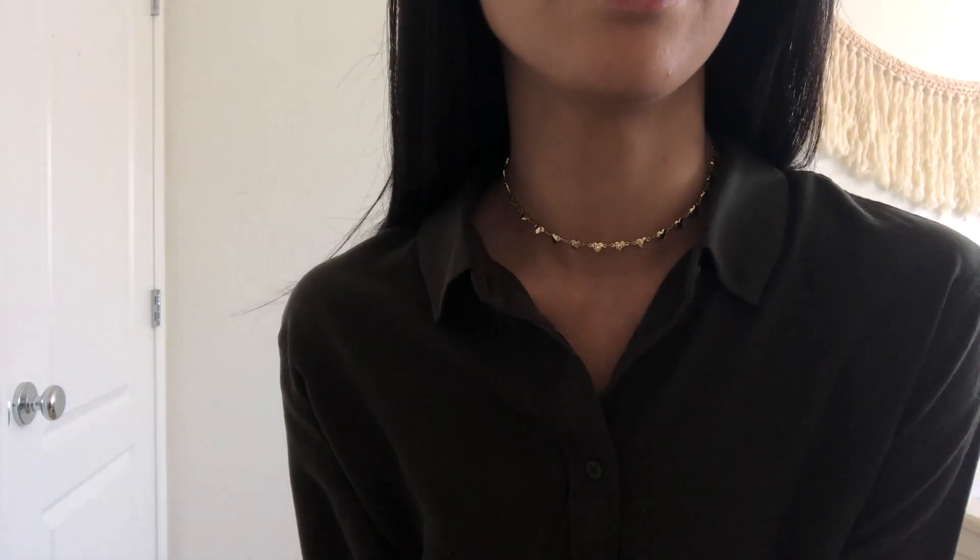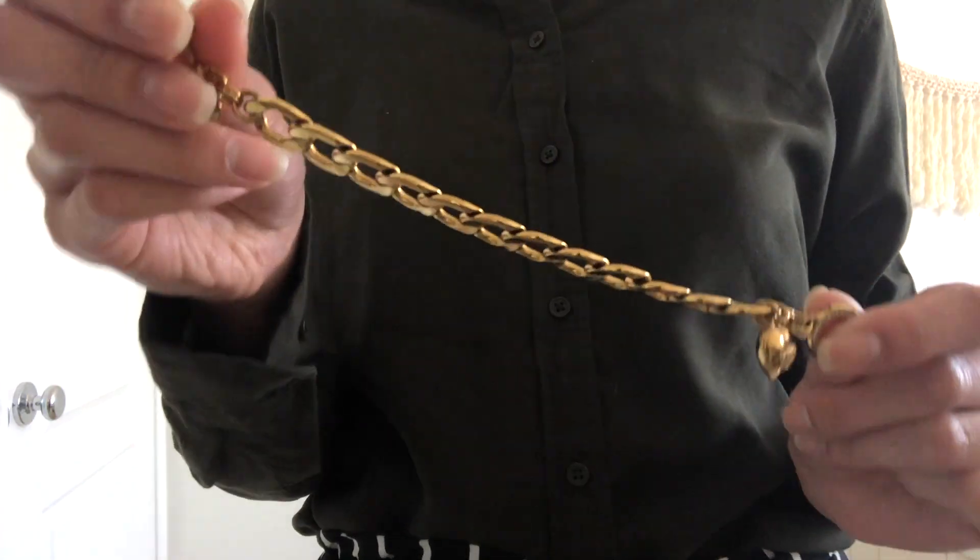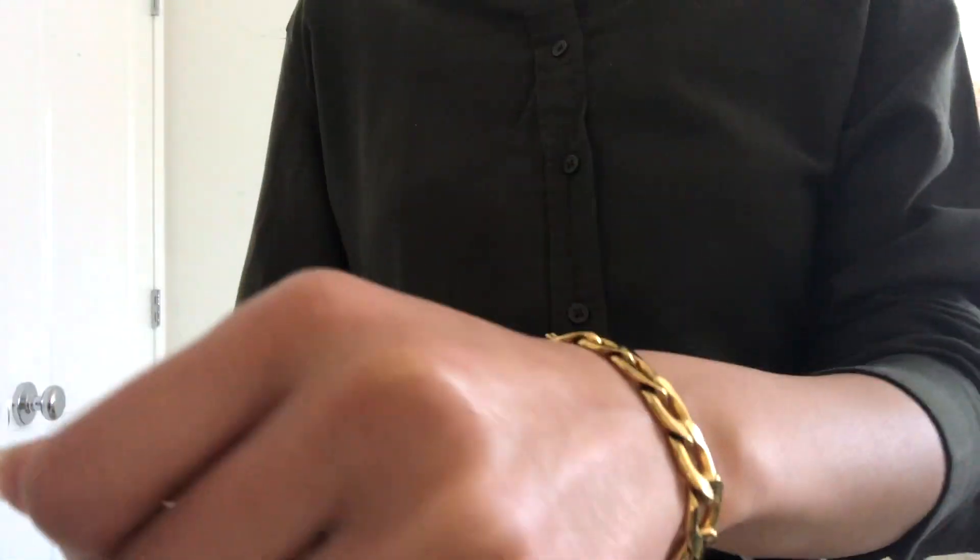And this bracelet from Juicy Couture that I got as a gift. I always wear bracelets on my left hand because I am right-handed — it is easier for me to put on a bracelet — and this one is like my favorite because it's way easier than everything else.